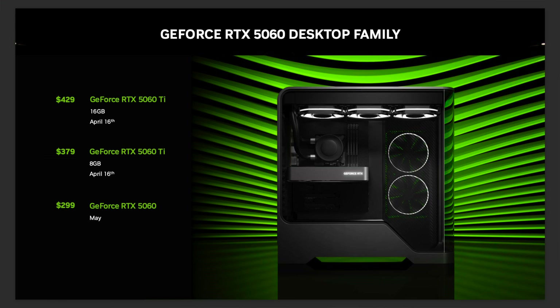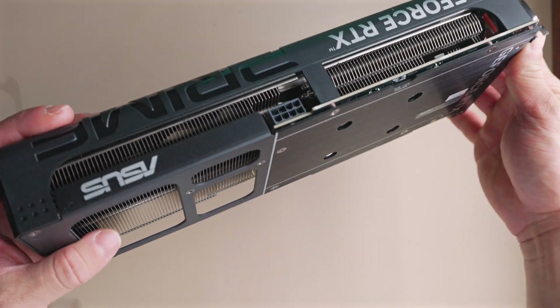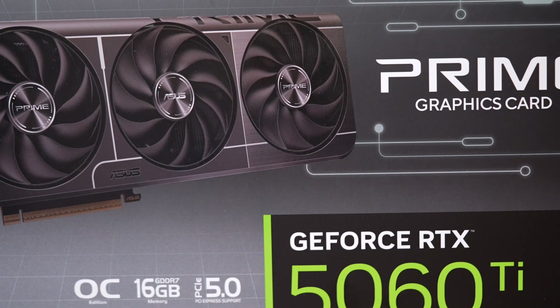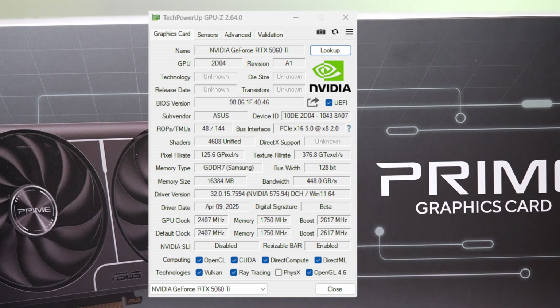If consumers can't reasonably get a card at that price, it's completely meaningless. The model I have here is Asus's Prime 16GB model — big thanks to Asus for providing the card. As with all my reviews, they're not paid for or sponsored by manufacturers. Technically this is an OC model, although TBP matched NVIDIA's spec at around 180 watts. Boost clocks came in well ahead of NVIDIA's 2.57 GHz spec.